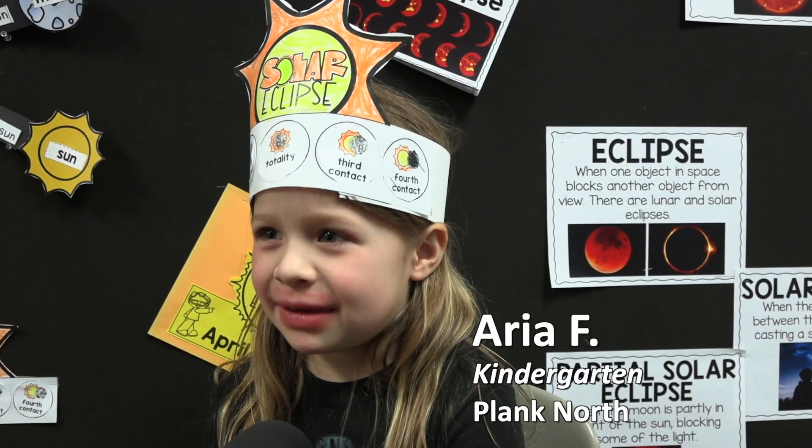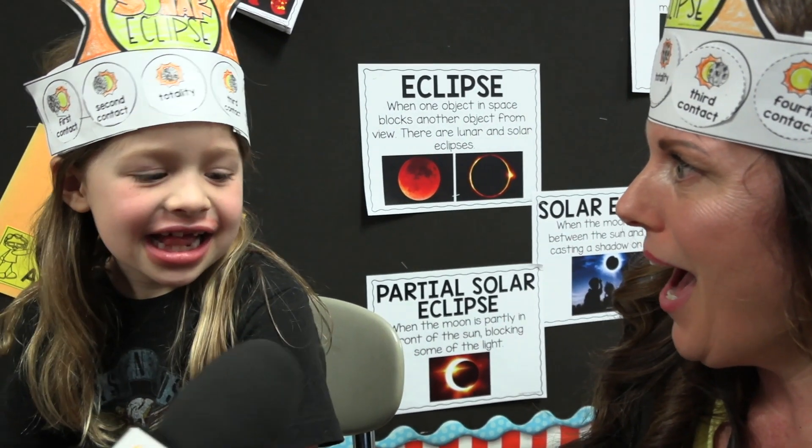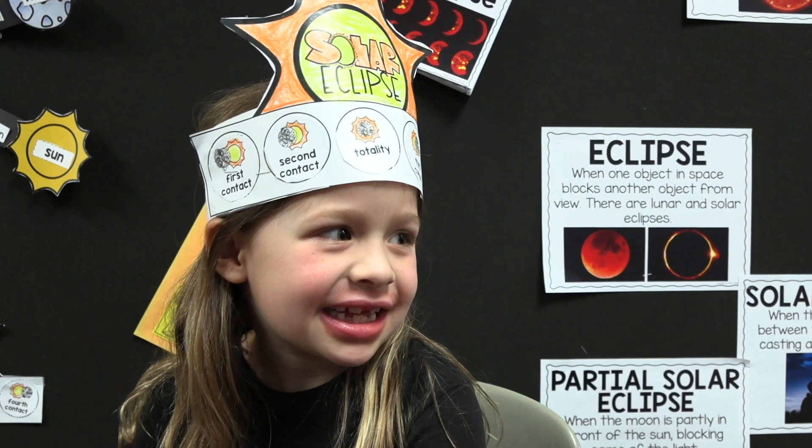I'm hoping I see the Bailey's beads. What are Bailey's beads? Lots of beads on the moon — bright spots. But what if there's only one bright spot? A diamond ring. Oh, it's a diamond ring! Oh my gosh, you're absolutely right, Aria, it is.